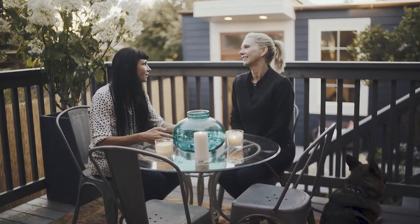Off the kitchen, French doors lead to a lovely deck perfect for those warm summer nights.